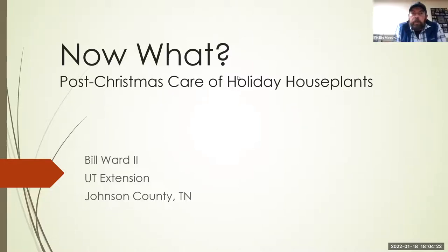Thanks everybody for logging in. We're going to do a tag team presentation this evening. We'll start with Bill Ward, UT Extension Agent, and he's going to talk about pre- or post-Christmas care of holiday houseplants. My name is Bill, UT ANR agent down in Johnson County, Tennessee. We're going over three basic holiday plants that you might have, and we'll start with everybody's favorite — the poinsettia.